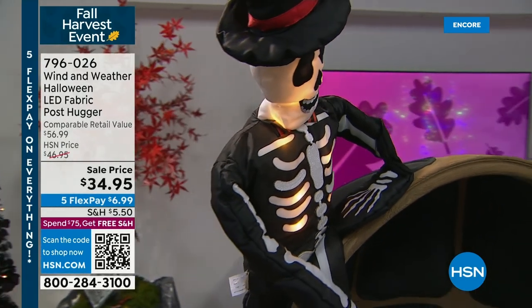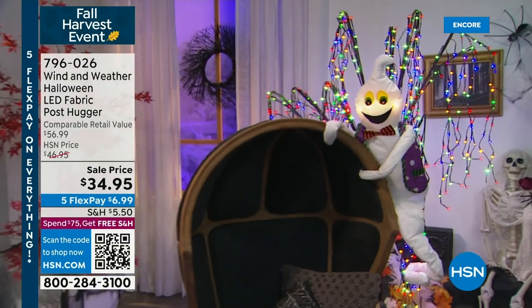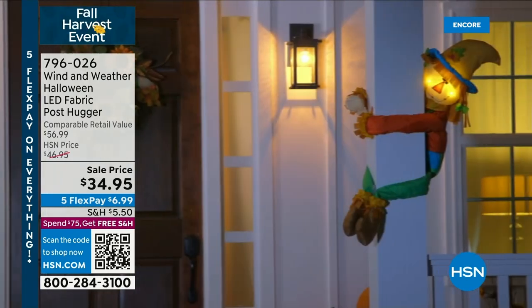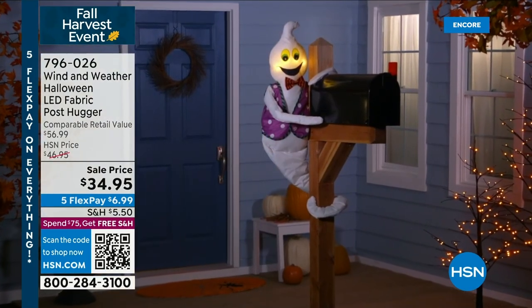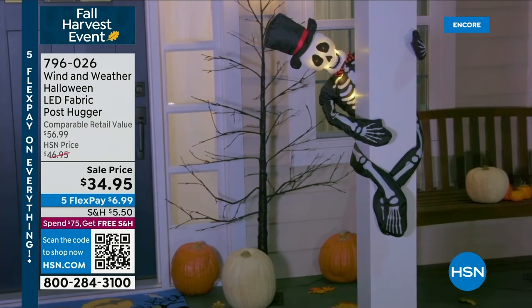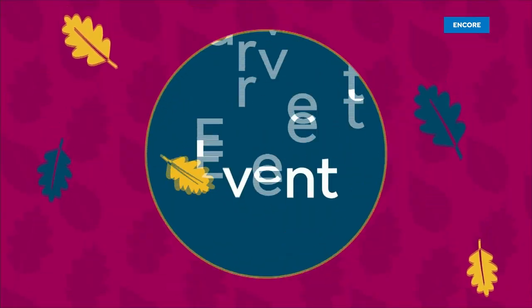If you are on the phone and wanted to get that amazing deal, go ahead — stay there, go to hsn.com. We're showing you that post hugger. We've got the skeleton that you see right there — he's going to be the first to go. We've also got the ghost — he's a very fancy ghost with a vest and a bow tie, he's ready for the season. And the scarecrow is your perfect harvest option. We've also got a witch — very whimsical. You can use them as post huggers or as your wreath holders. The skeleton is definitely going to be the first to go at this price. This is a steal at just the right time.